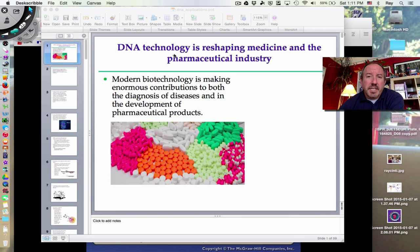Hi everyone, it's Mr. Sinti, and today I have the pleasure of discussing such a huge topic. I want to bring up some of the important applications that DNA technology is able to contribute to our world.